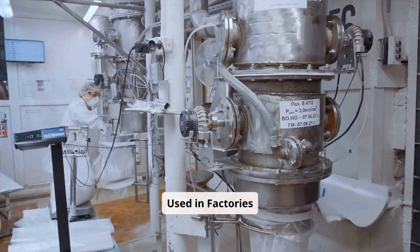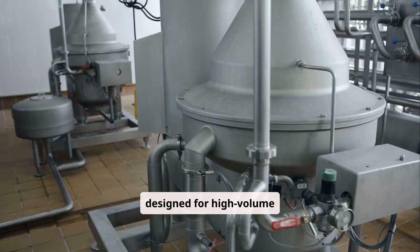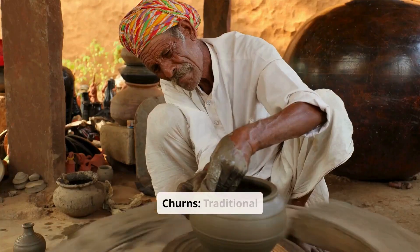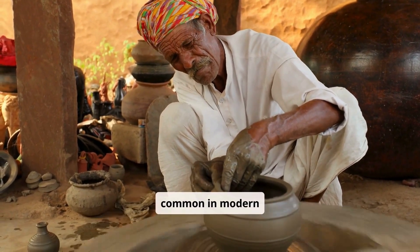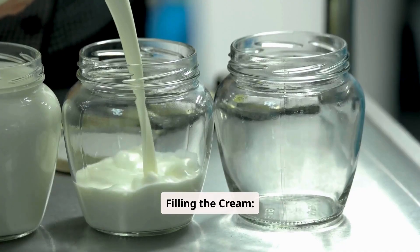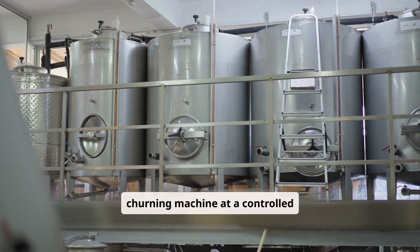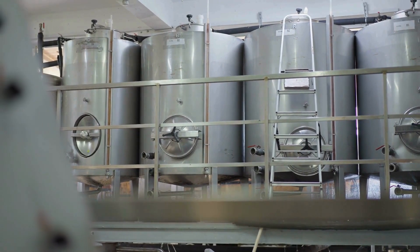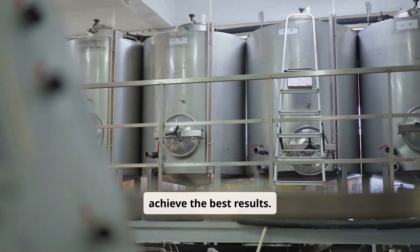Factories use highly efficient and automated systems for churning. Continuous butter machines are designed for high-volume production, allowing cream to be processed continuously. Traditional churns are used in smaller-scale operations but are less common in modern factories. The cream is poured into the churning machine at a controlled temperature, usually around 8–14 degrees Celsius (46–57 degrees Fahrenheit), to achieve the best results.